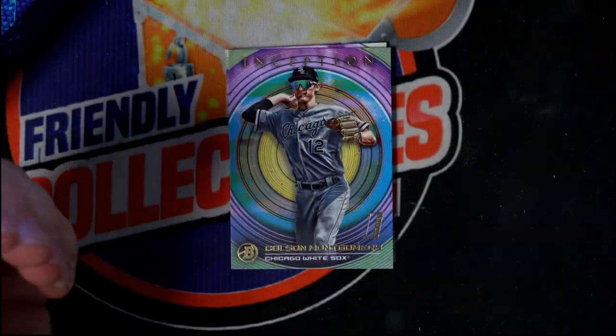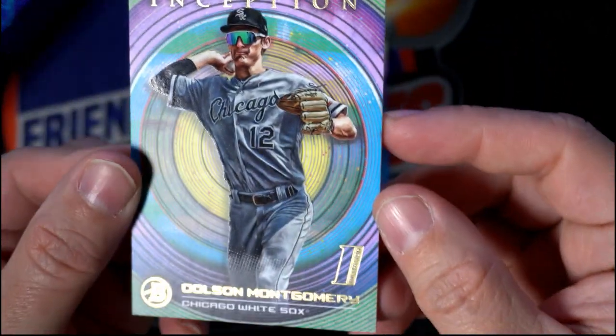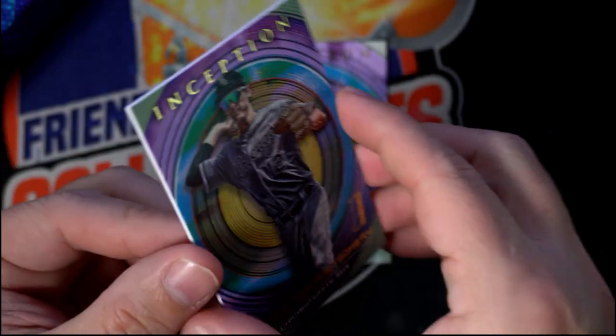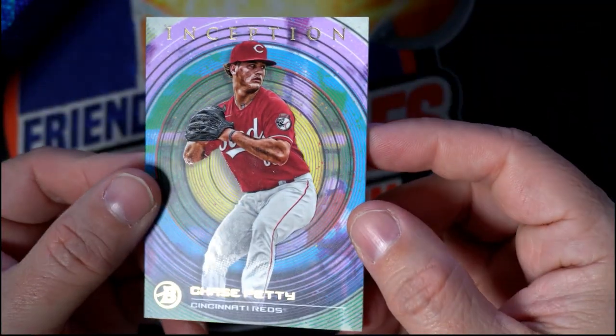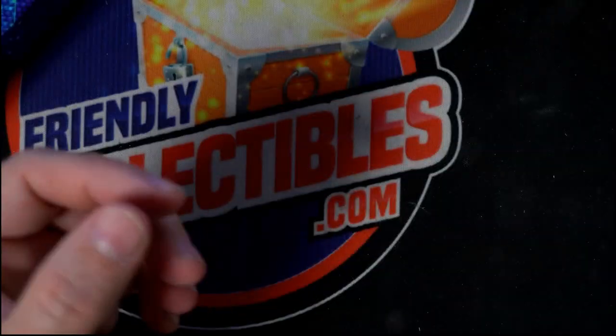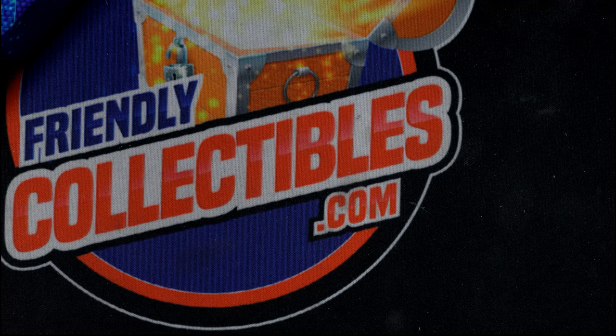Pretty nasty there. Then we have a Colson Montgomery going out to Carter. And last but not least we have Chase Petty, Cincinnati Reds — Chase Petty, Cincinnati Reds. Let me get these in the top loader real quick. Carter, I'll get this video uploaded to YouTube for you.